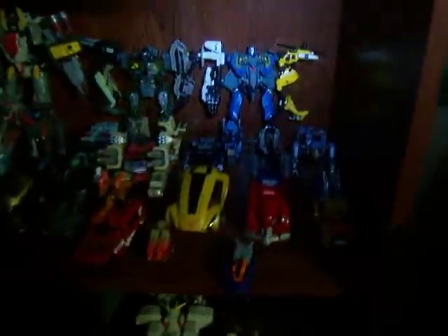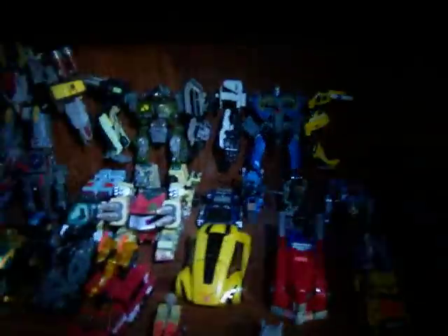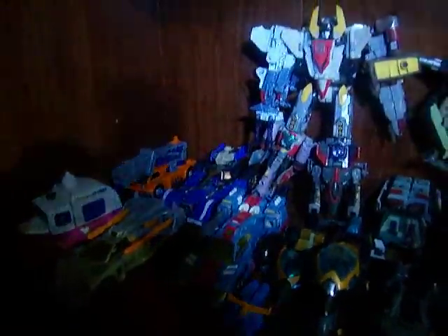Fixed up the Transformers section. Other vehicles: Grand Gundam, Walter Gundam, ATTE — and I can't believe it, but yeah, I actually picked up this thing. About eight bucks, local Kmart.